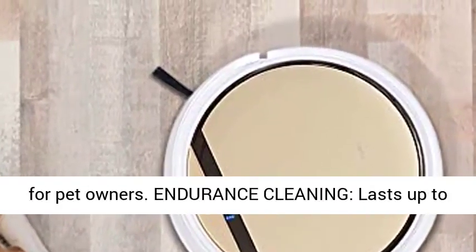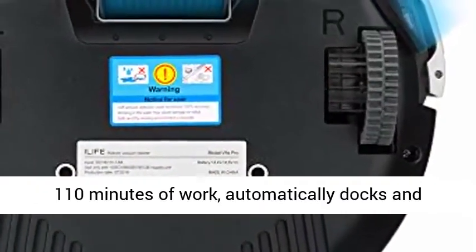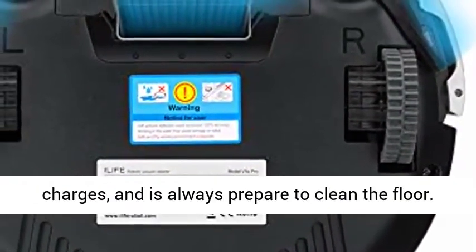Endurance Cleaning: lasts up to 110 minutes of work, automatically docks and charges, and is always prepared to clean the floor.